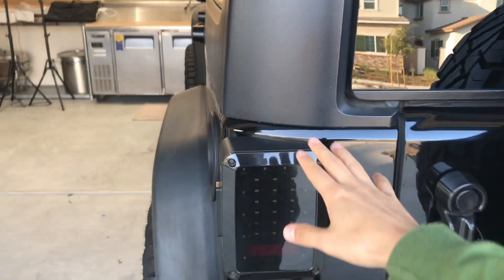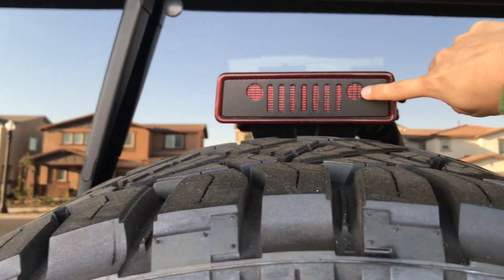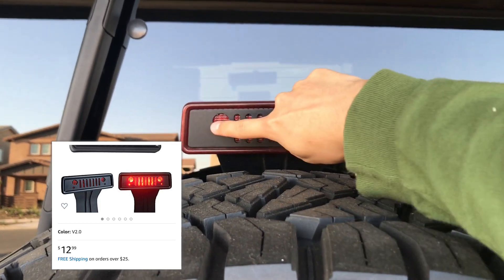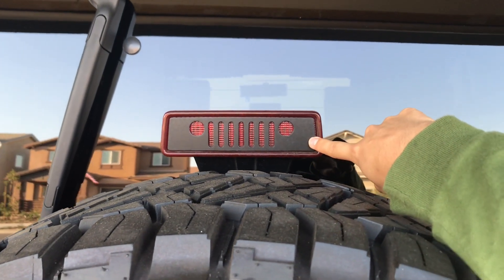I also got a tail cover for the brake light. It has the Jeep Wrangler logo on it, and at night when you press the brake it lights up red and looks really cool. This thing was about $13.